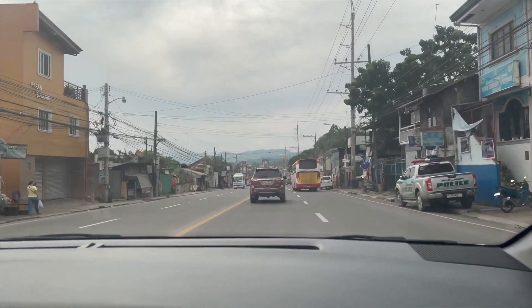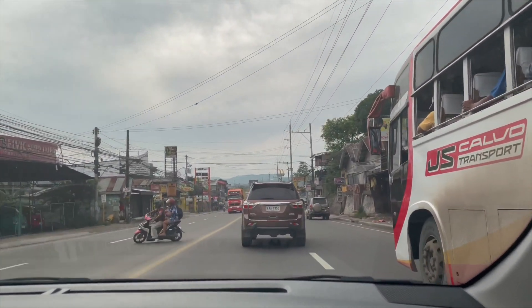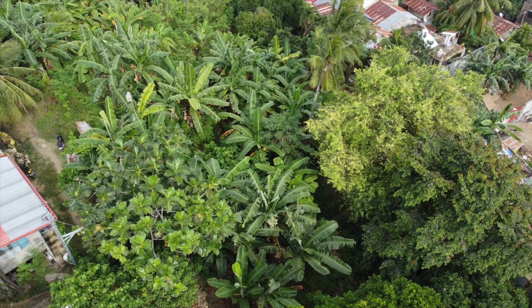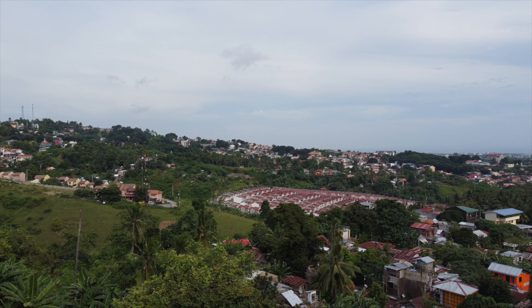This is the traffic situation in Talisay — it's not really that bad traffic. So that's it guys, future business site. As for the business, I don't know, I already have one in mind but we'll talk about it later. Anyway, where are we going next?